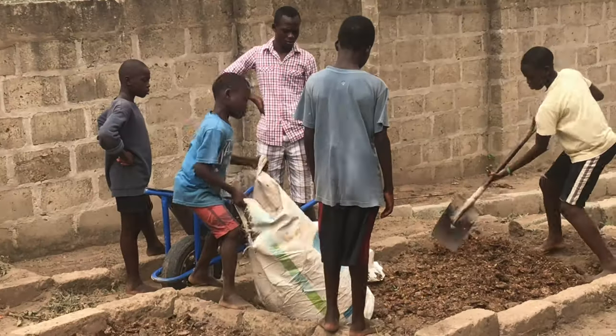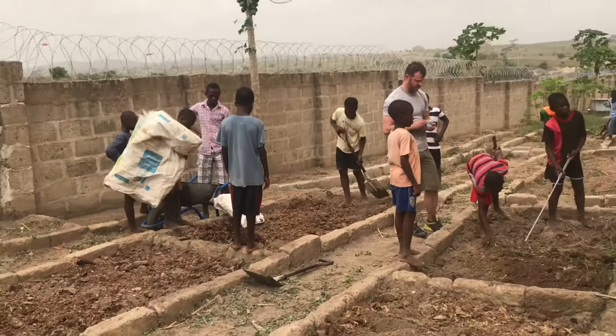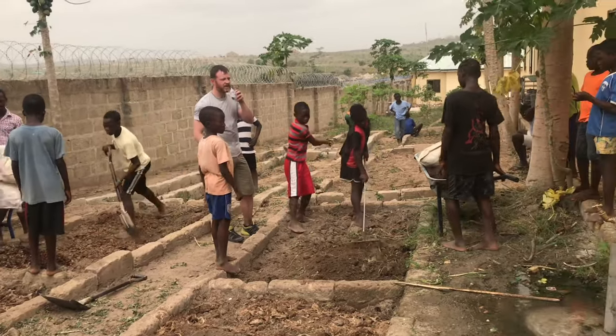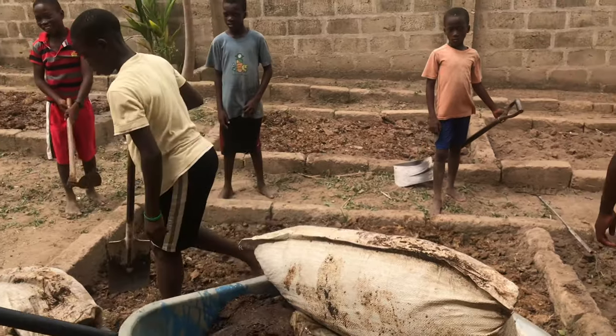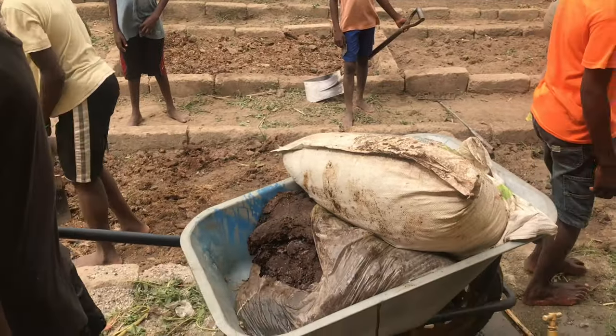Yesterday I got an army of kids to come help me pull weeds, get rid of rocks, and they wheel-barreled in about 30 or 40 bags of chicken dung. And as you can see, it made quite a bit of a difference.